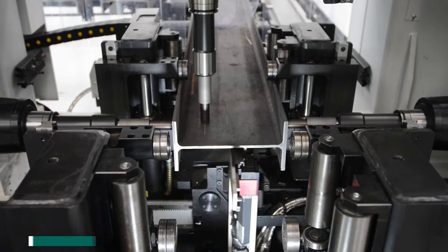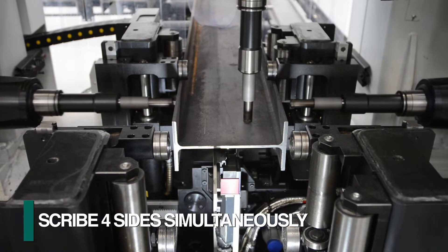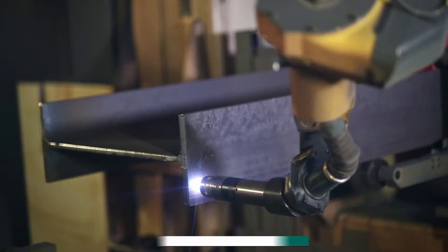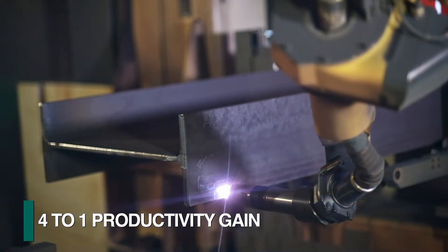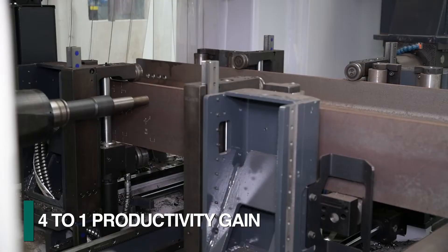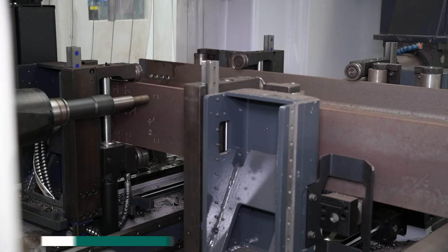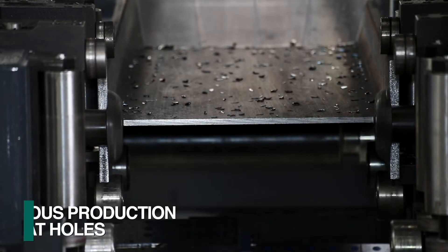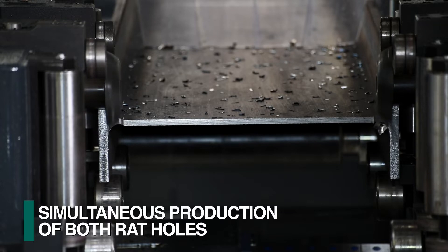The Valiant with sub-axis spindle positioning generates programmed layout data on all four sides simultaneously. This is a four-to-one productivity gain when compared to the limitation of marking one single side at a time with either plasma marking or scribing with a drill that does not have sub-axis spindle positioning. The Valiant drill line also produces both rat holes simultaneously without requiring any cleanup.